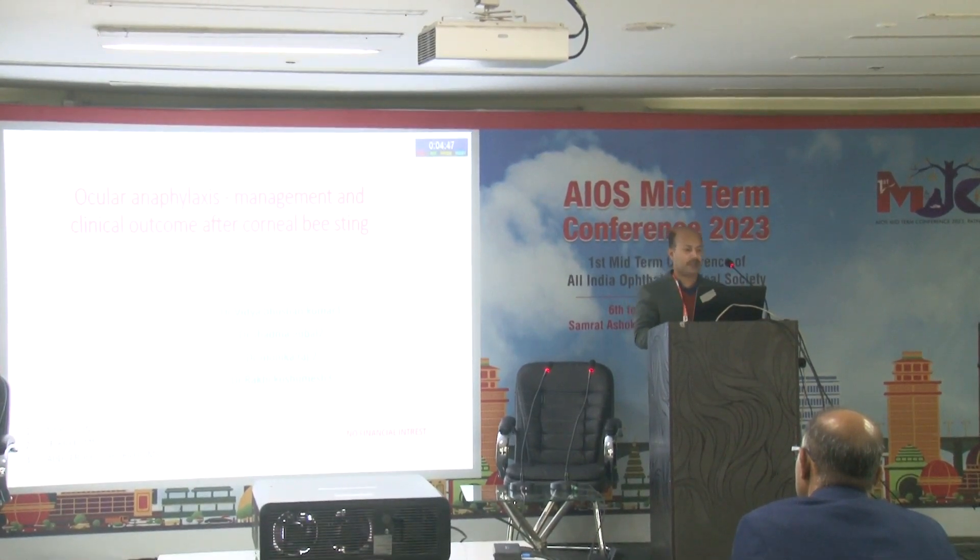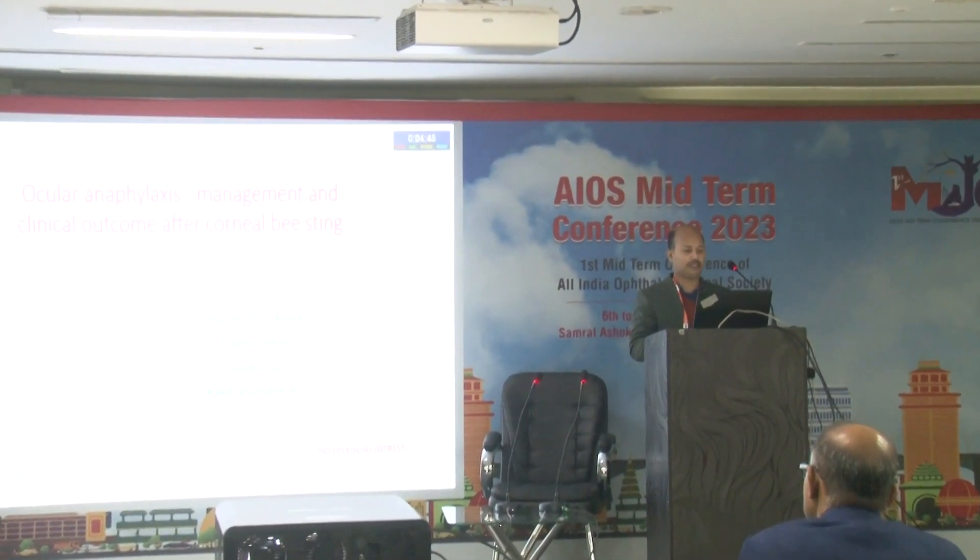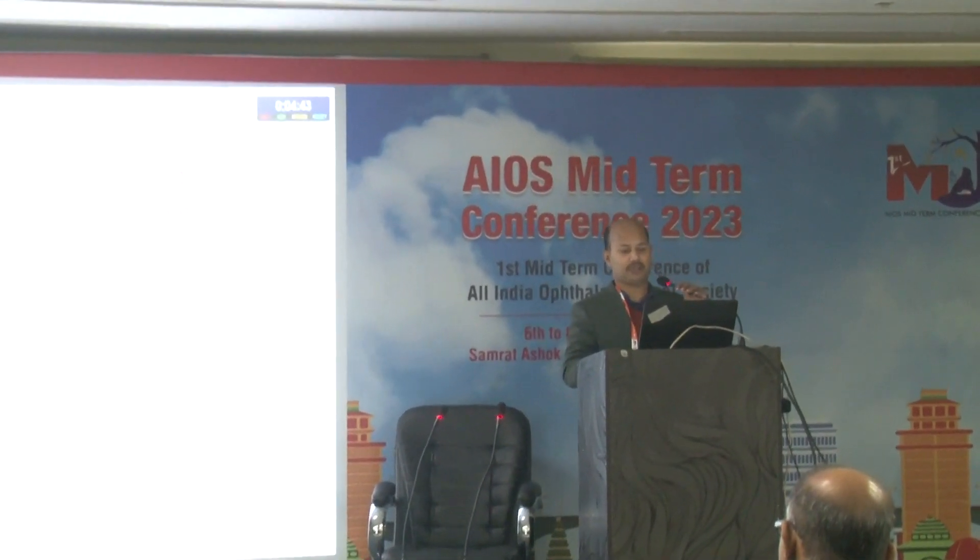Good afternoon, ma'am and sir. I am going to present ocular anaphylaxis management and clinical outcome after corneal bee sting.